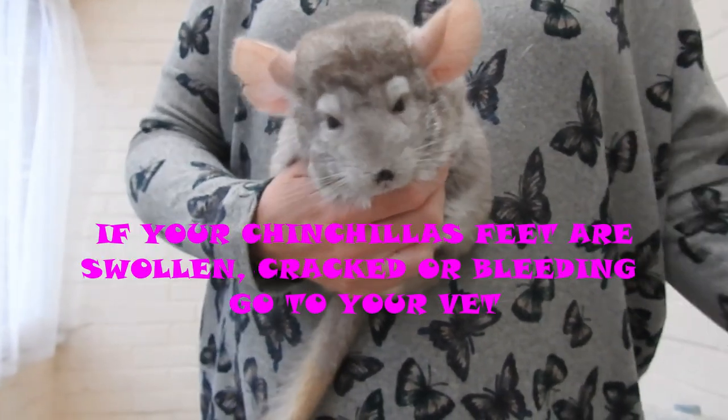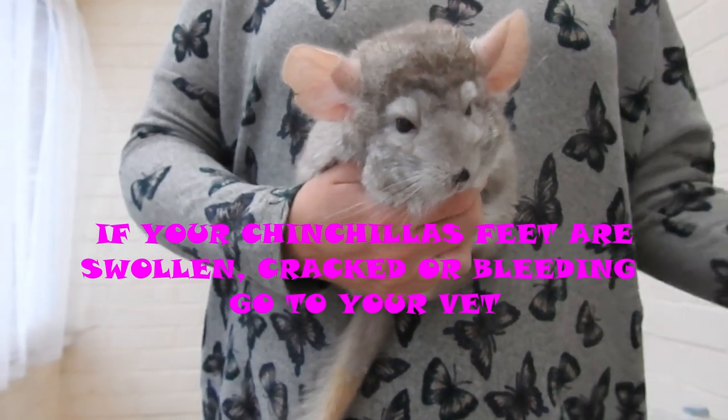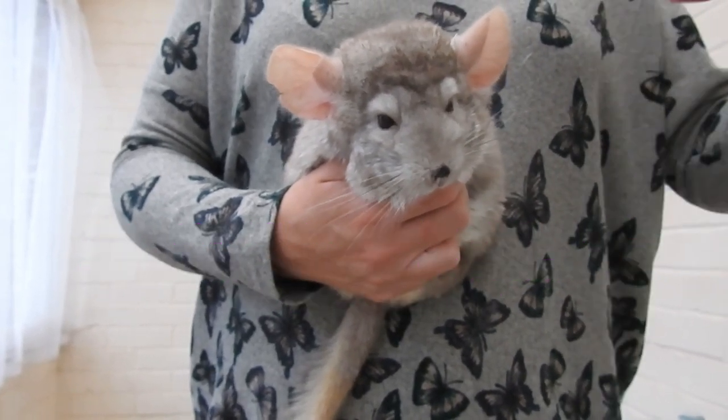If the chinchilla's feet do look overly sore, you can moisturise them. But if they're bleeding, swollen, or look uncomfortable for the chinchilla, see a vet.